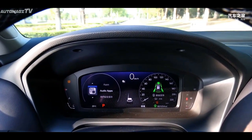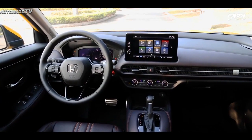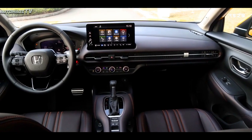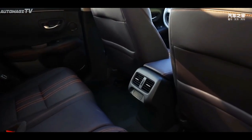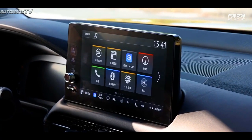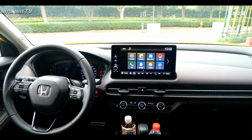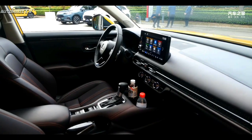Entering the car, the new car adopts a simplicity-oriented design idea, which is very fashionable as a whole. Specifically, the new car is equipped with a full LCD instrument panel and a three-spoke multi-function steering wheel. The central control center adopts a floating multimedia touch screen, and the lower part features an air conditioning outlet design that runs through to the co-pilot. The central control panel area also retains some physical control buttons, and the overall matching is a good demonstration of the new car's sense of technology.